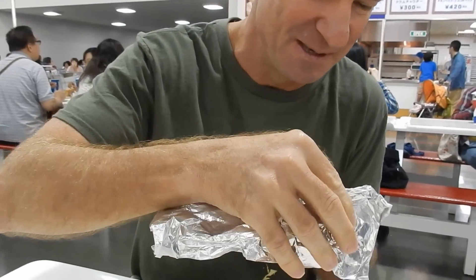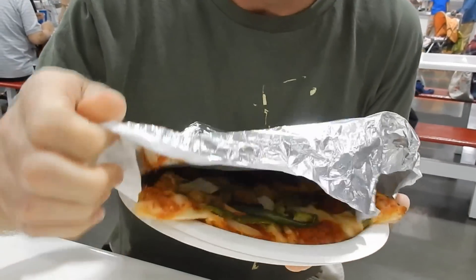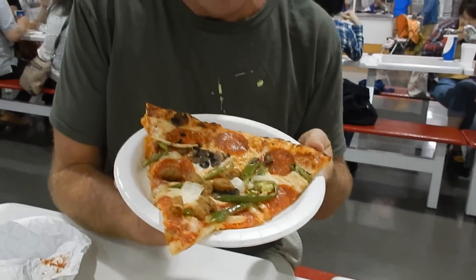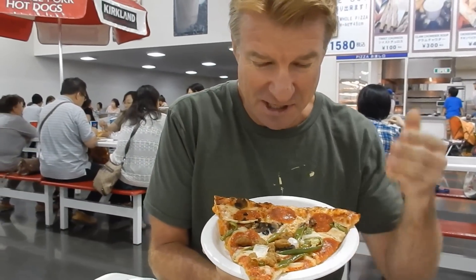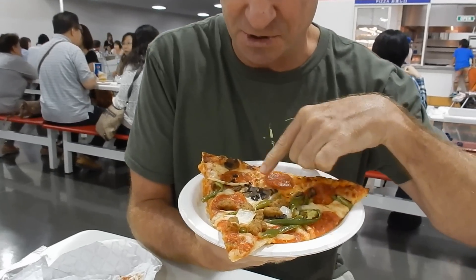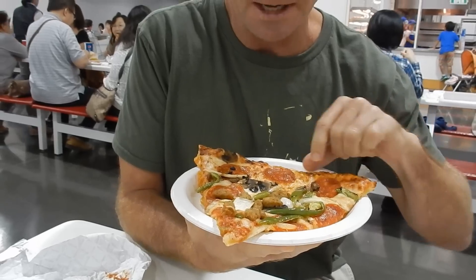You know what? I'm still hungry. Had to get another piece. This time I'm going to try the combo. Look what it's got on it — it's got pepperoni salami again, bell peppers, sausage, mushroom, olives. That's about it.